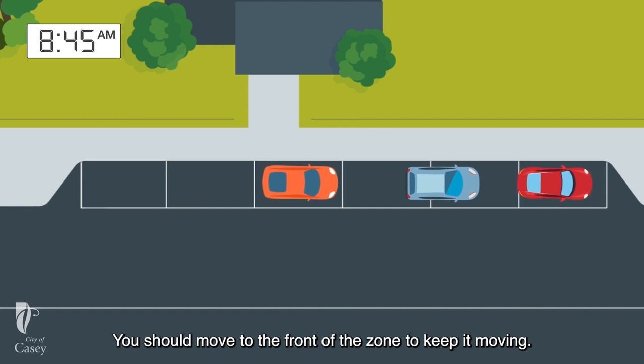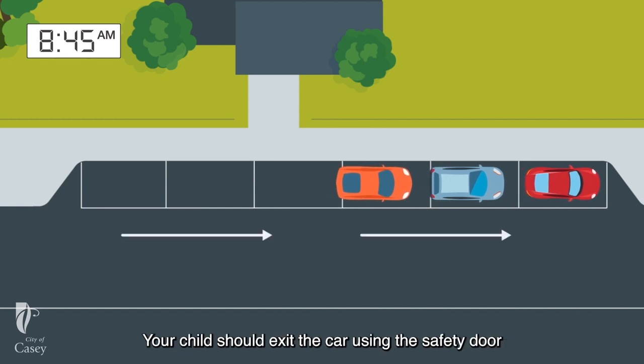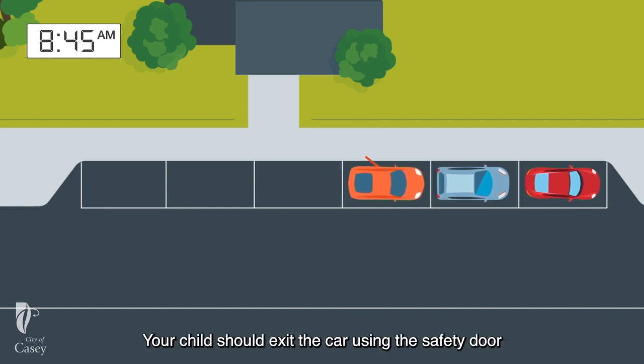You should move to the front of the zone to keep it moving. Your child should exit the car using the safety door, which is the door closest to the footpath.